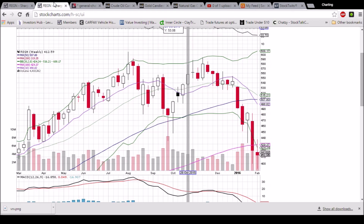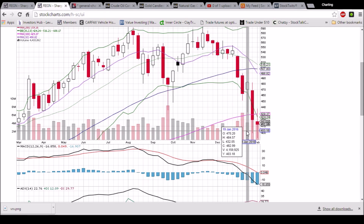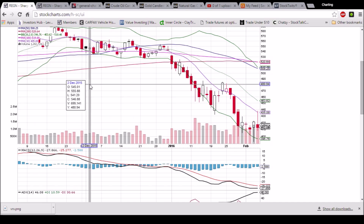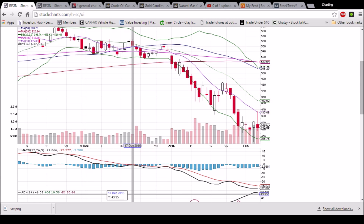On the weekly time frame, with one trading day left to go, we are being rejected on the back-test of the 100-week moving average resistance at $429.37. Support from the past two weeks is down at $400. There's no sign of a bullish reversal just yet on the weekly chart, but depending on tomorrow, we could close as a bullish reversal candlestick — so need to check back in. It's all about that 10-day moving average resistance.